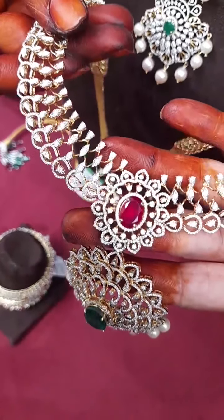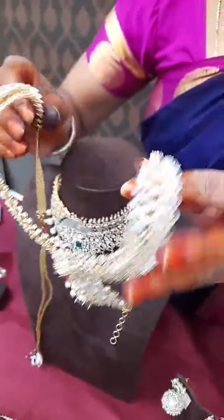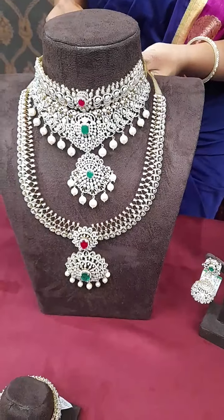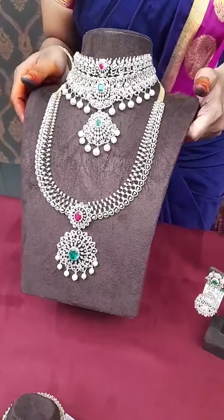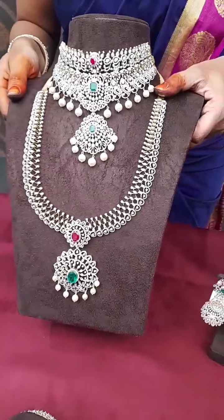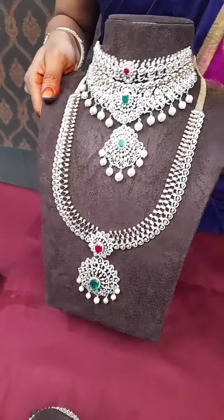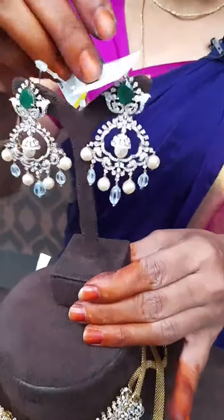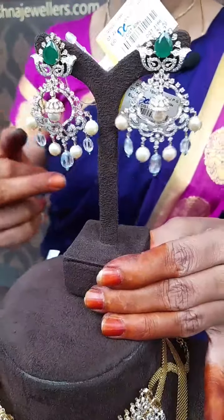It is a bit heavy, it has a diamond feel, and flexibility too. If you have any doubts, you can ask us. We provide third-party certification. You also have hallmarking and 75% makeup purity. If you prefer this, you will have a mix and match — a unique combination with a light Russian Emerald combination with pearls, and also a jhunka combination.